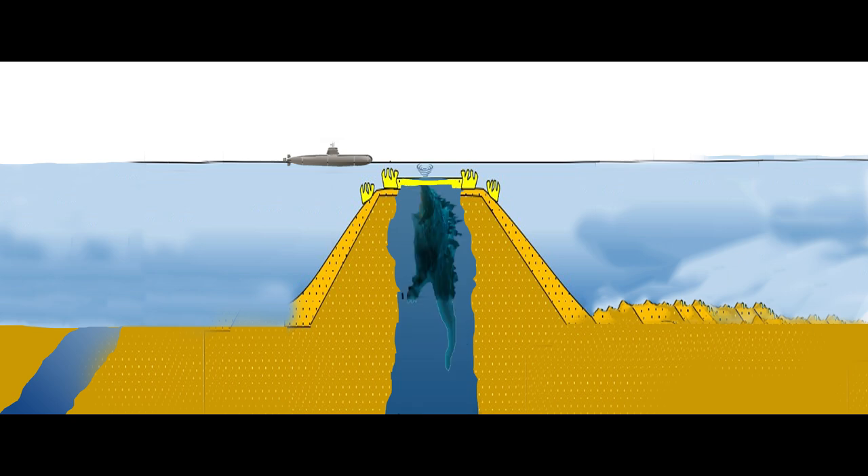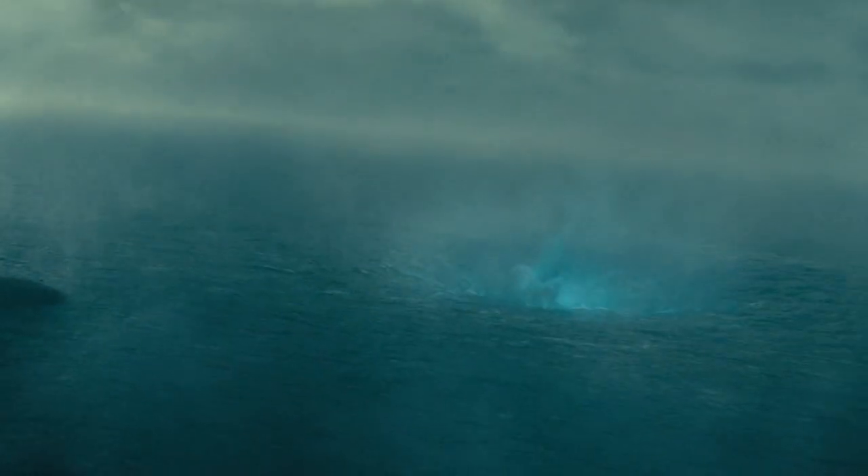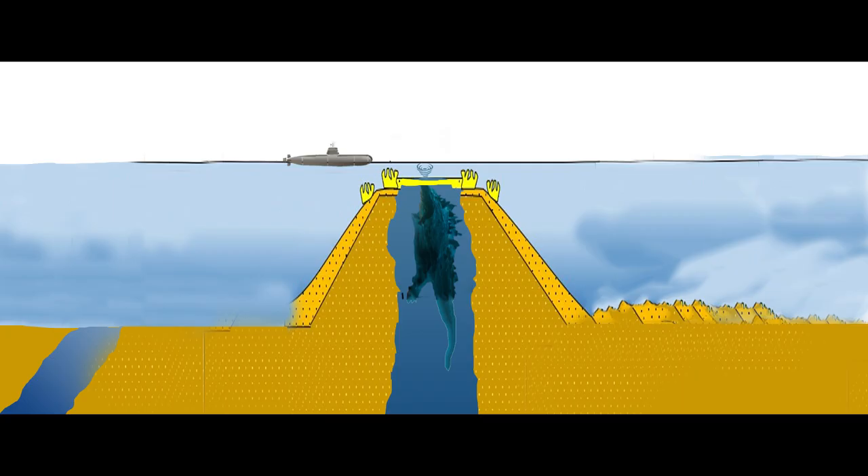Godzilla bashes through the thin layer of crust at the top of the sea mount, causing a whirlpool and water displacement. So Godzilla would crawl up through that hole, get his feet planted, and begin to rise like you see in the movie.